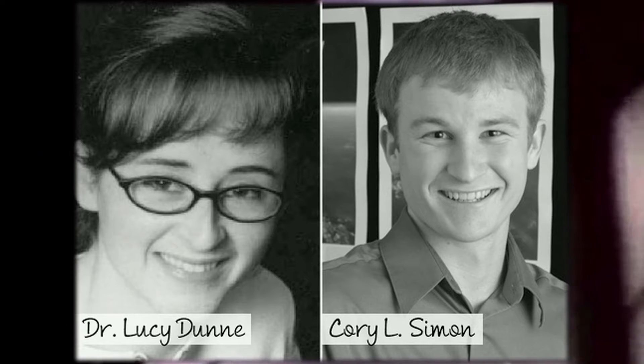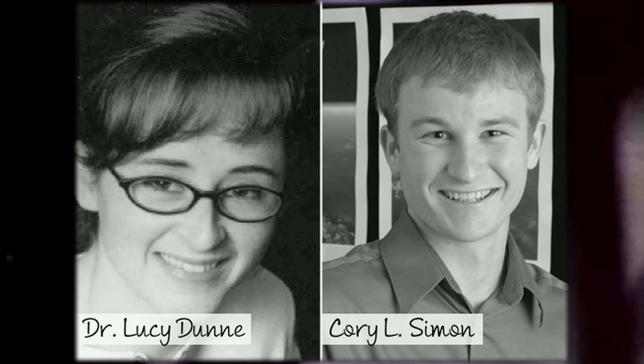Corey Simon, a human systems engineer at NASA, turned to Dr. Lucy Dunn and her apparel design students to fill the critical knowledge gap that hindered NASA engineers from developing truly wearable spacesuits.